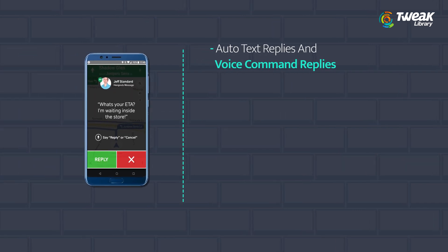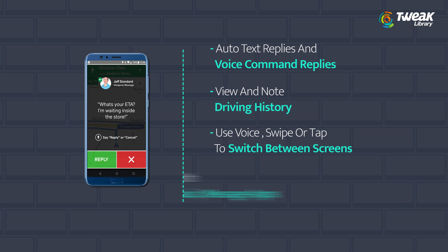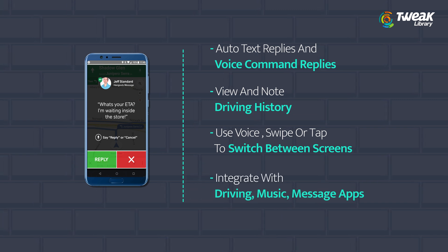Third is Drive Mode. Set up with auto text replies and replies on voice command. View and note the driving history. Use voice control, swipe, or single tap to switch between screens. Integrate amongst various apps that include driving, music, message, and more.